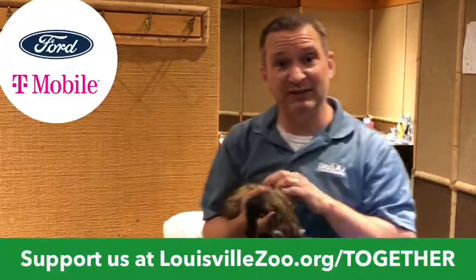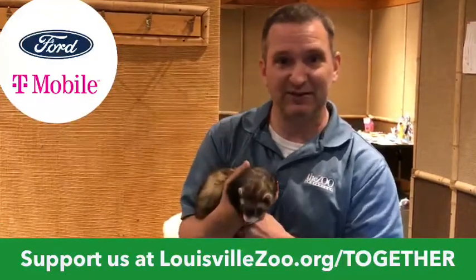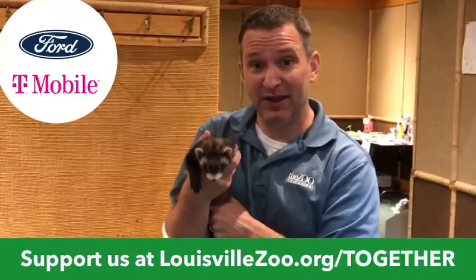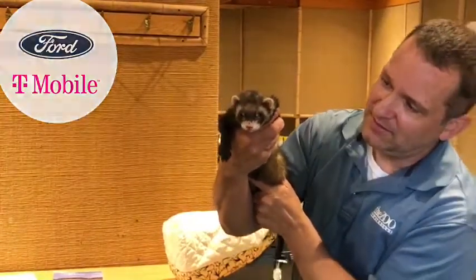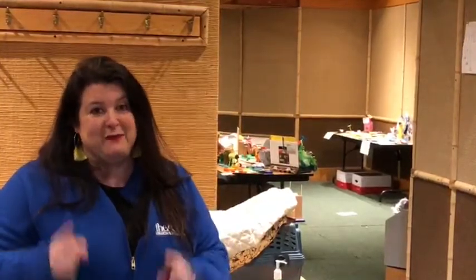Thank you for joining us so much today. I think Gordo's ready to join Emma back in the MetaZoo and do a little more playing. We hope you've enjoyed your time. We're live Monday, Tuesday, Wednesday, and Fridays at 2, and on the Lift Up Louisville page at 11 on Thursdays. On Friday we'll be bringing you Fitz Friday. Don't forget to visit us at louisvillezoo.org/together. Don't forget to social distance, don't forget to wash your hands. We miss you and we'll see you soon.